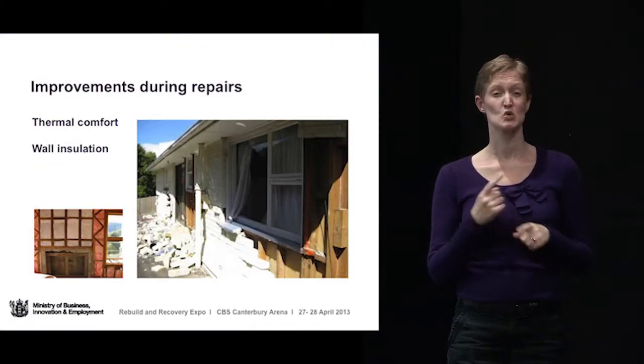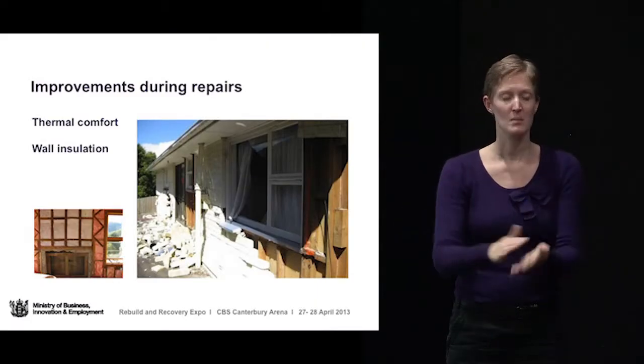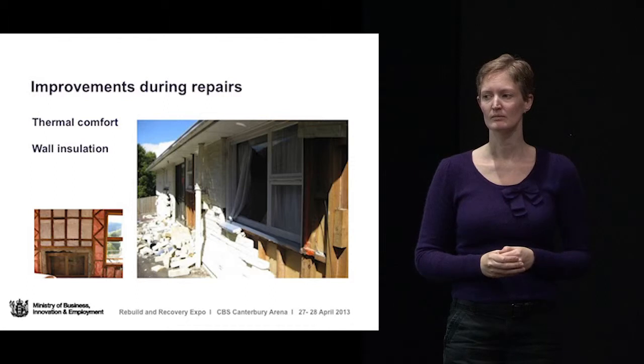Wall insulation is something which is really quite tricky to do if your house is not broken, because it means you've got to take the linings off the insides of the walls or take the cladding off the outside to put it in. If you are unfortunate enough to have had your brick veneer fall off, then you have a wonderful opportunity to put insulation into that wall which you won't get again. That is something that's well worth thinking about.